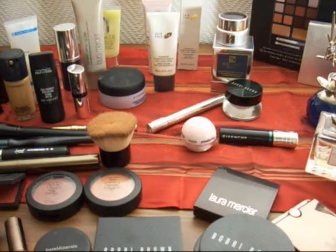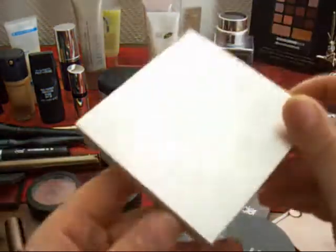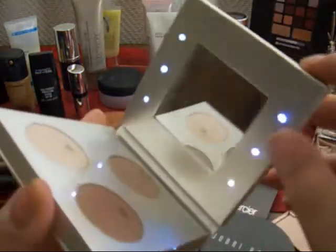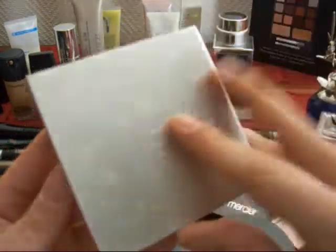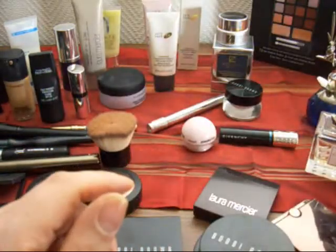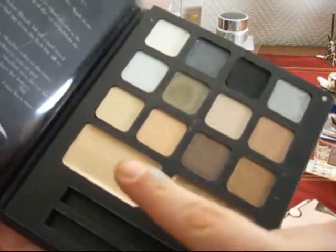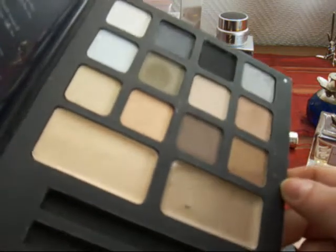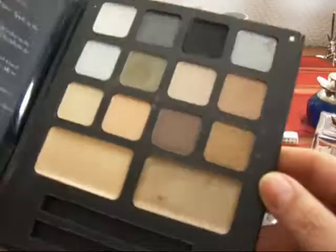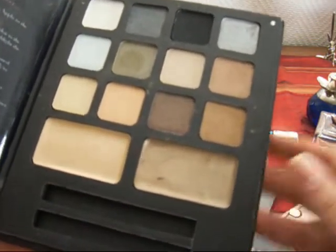A couple of natural nude palettes — I only picked out two, otherwise it would have been too much. This is Stila, just a small palette with three basic colors. The other one is the Beauty Encyclopedia from e.l.f. I like the colors in here. I like that it has two cream products, some shimmery metallic ones, and also some matte colors. A lot of people say they chalk up, but I don't see that.